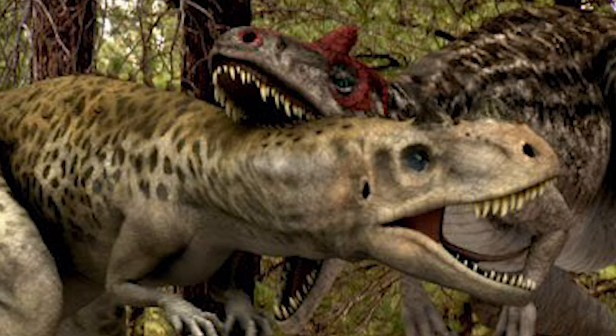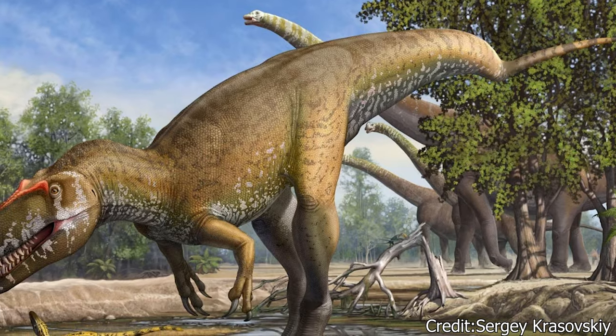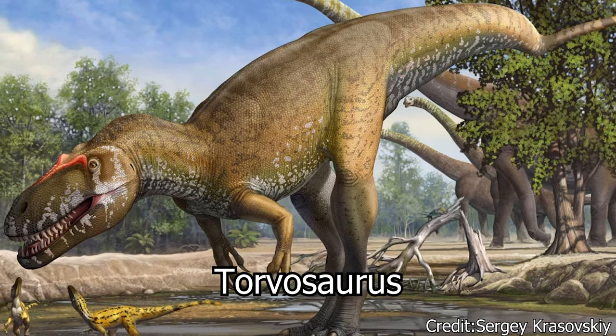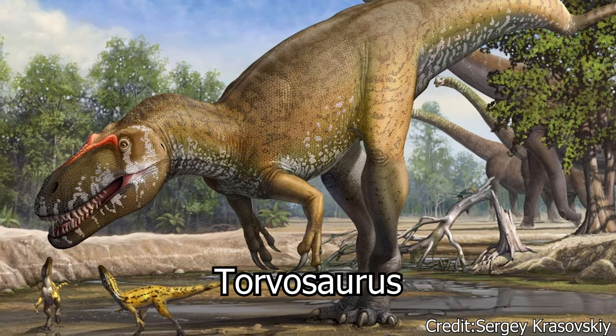Allosaurus was believed to be the largest and apex predator of its environment, outsizing other carnivores like the Ceratosaurus and Ornitholestes. However, some argued that fellow theropod Torvosaurus was actually bigger, and could have contested Allosaurus as the apex predator of the time.